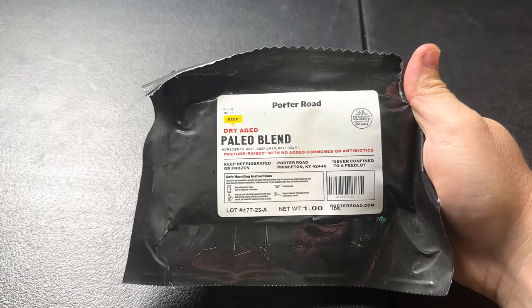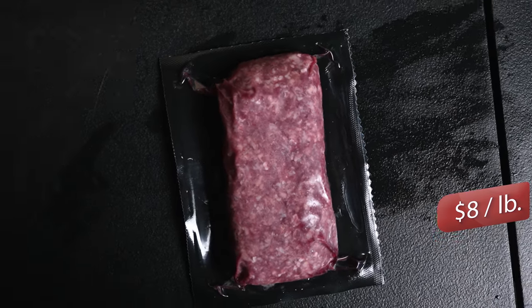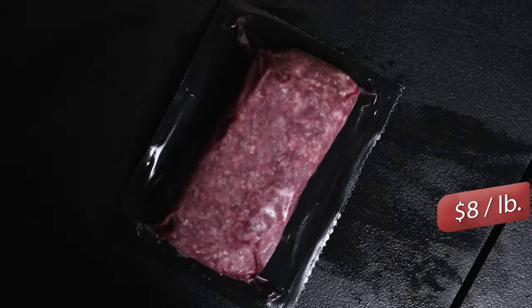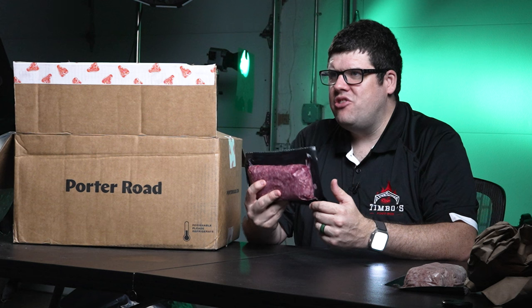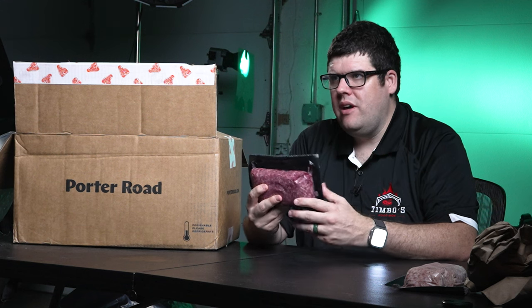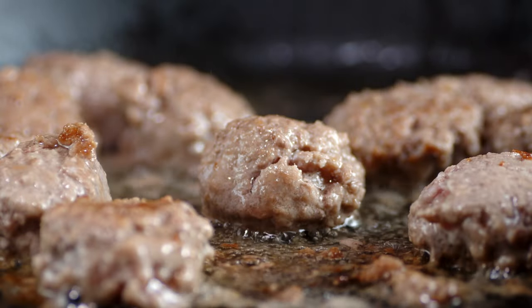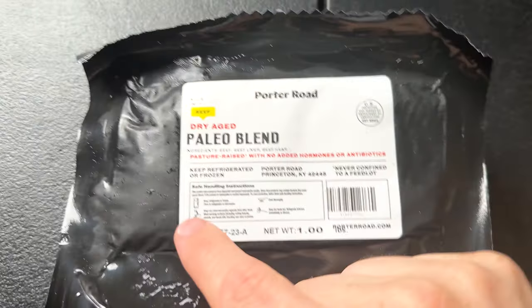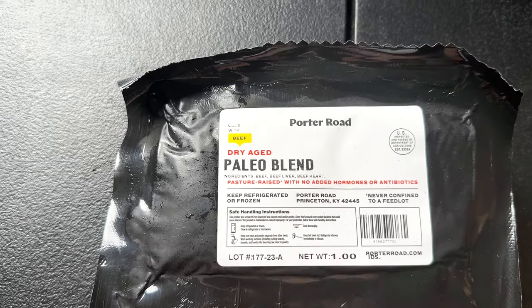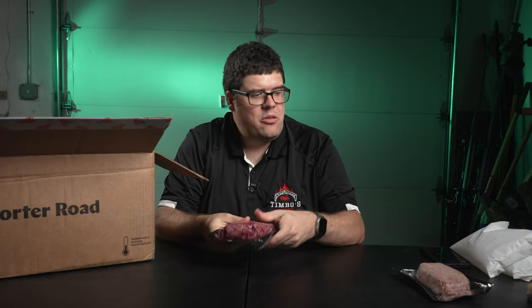Next item: dry age paleo blend, priced at eight dollars a pound. This isn't just a meal — it's a blend of organs like beef liver. Back in the day, our ancestors ate this way, extracting tons of nutrients. It's a strong favorite for those on the paleo diet. If you're looking to make nutrition-packed meatballs or robust meatloaf, give this meat a whirl. Looking at the beef, it's nice and red — but it's kind of squishy, just like the other one.